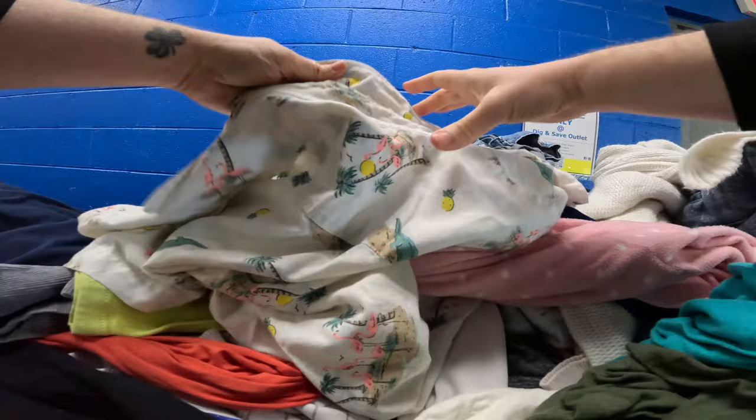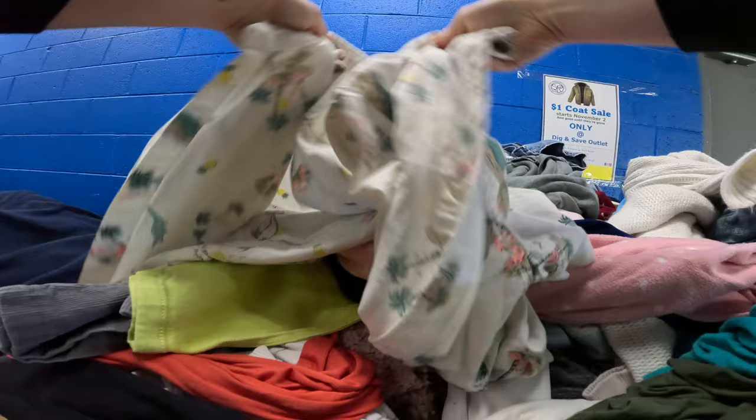This was our first time hearing about St. Vincent de Paul having any sort of bins, so we were super excited to hit this door. We hit it on a Sunday too — I could not believe they were open.